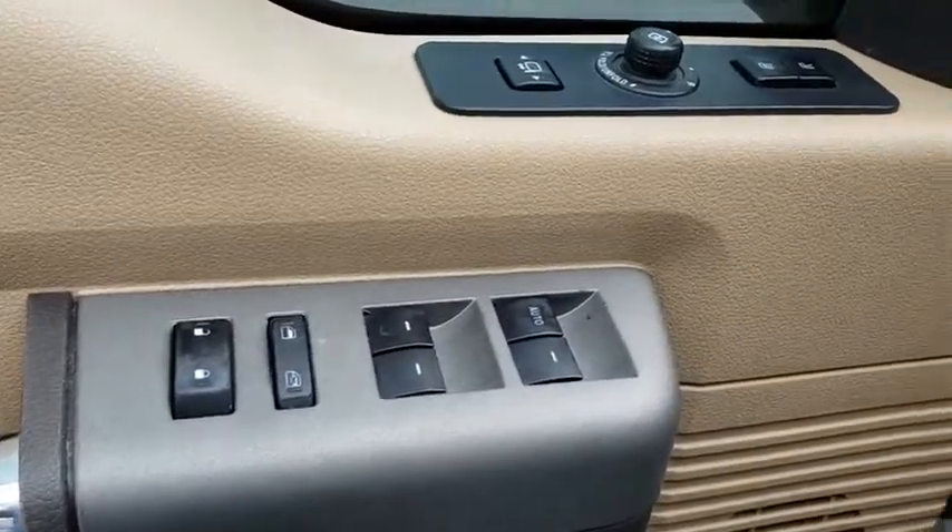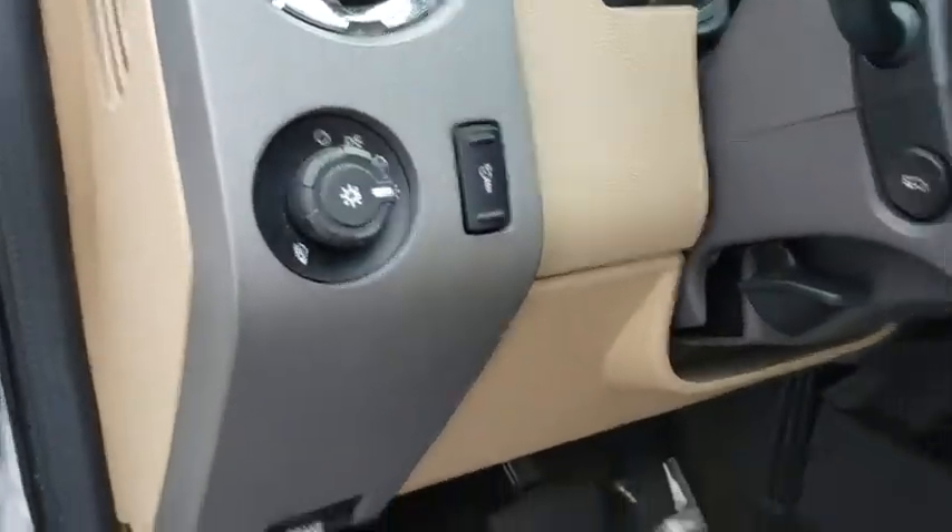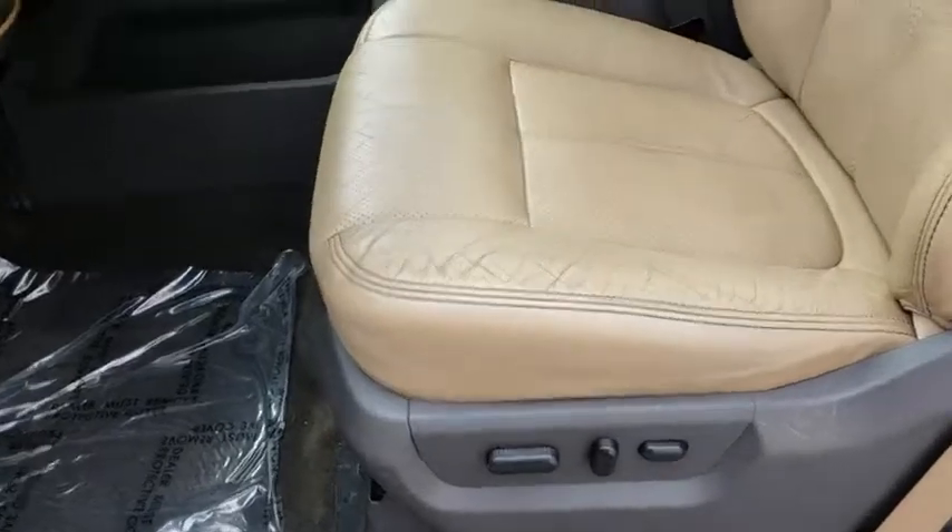Four-wheel drive, four-wheel disc brakes, rear defrost. Wouldn't you look great in this vehicle? Stop in today and see for yourself.